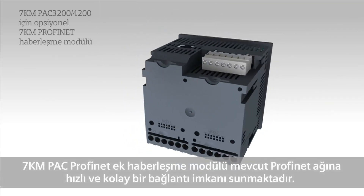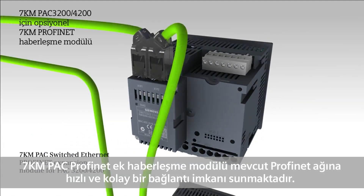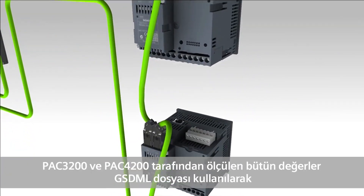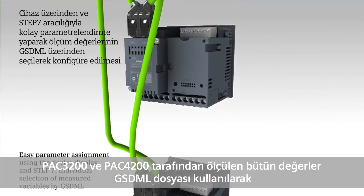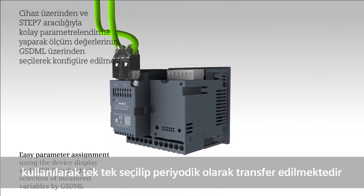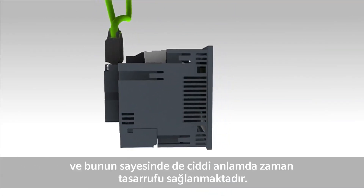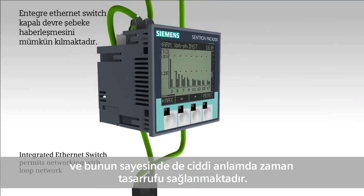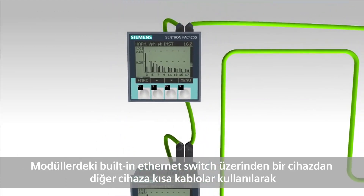The 7KM PAC switched Ethernet PROFINET expansion module allows a fast and easy connection to PROFINET networks. All measurement variables from 7KM PAC 3200 and 4200 are individually selected and cyclically transmitted by means of the GSDML file, which leads to considerable time savings. Thanks to a built-in Ethernet switch, networking from device to device with short cables is possible without additional switches.